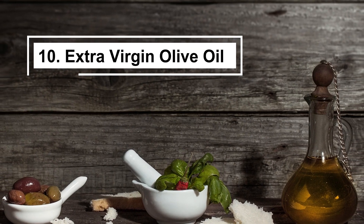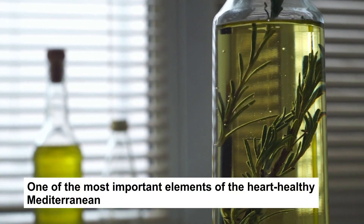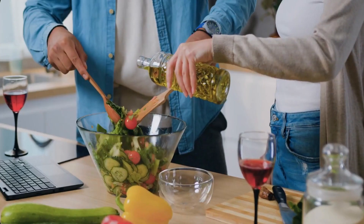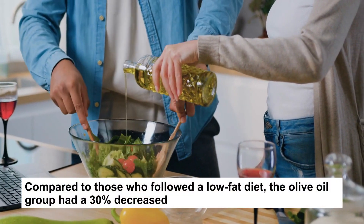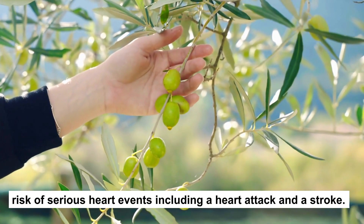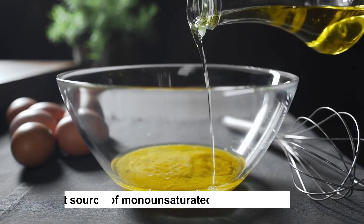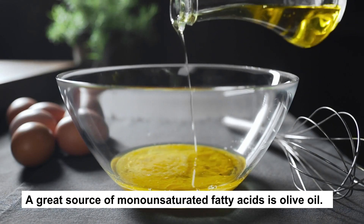10. Extra-virgin olive oil. One of the most important elements of the heart-healthy Mediterranean diet is extra-virgin olive oil. Compared to those who followed a low-fat diet, the olive oil group had a 30% decreased risk of serious heart events, including a heart attack and a stroke. A great source of monounsaturated fatty acids is olive oil.